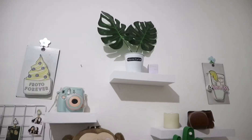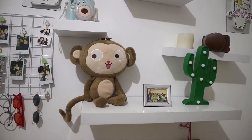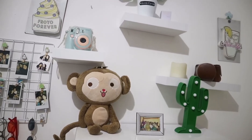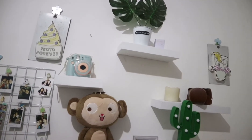Di pojok sebelah kanan ada meja dinding yang aku buat bareng adik aku. Barangnya aku taruh yang dekoratif aja biar nggak terlalu rame dan ribet kelihatannya.